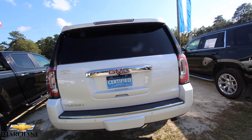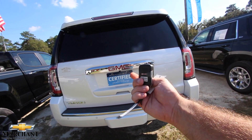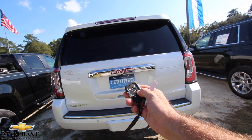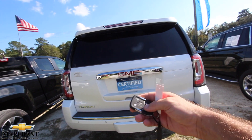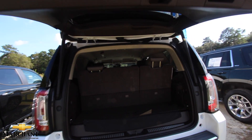You've got backup sensors and a backup camera right here on your key — it's a smart key. You've got a power tailgate and also remote start on the vehicle, which is nice. Third row seats come standard.